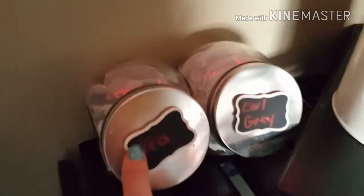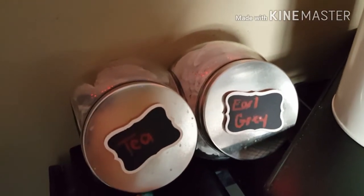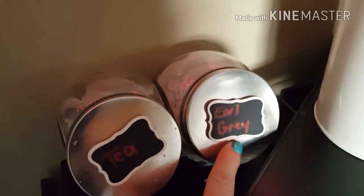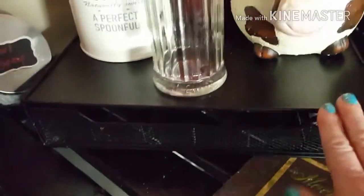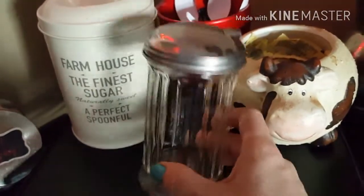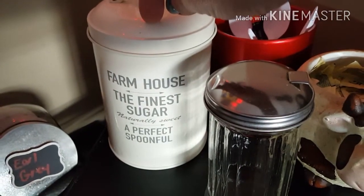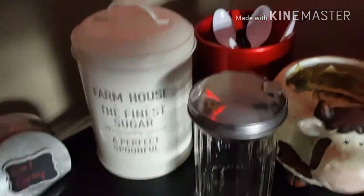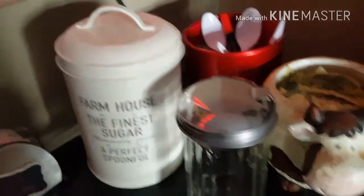Let's get a close up of it. On this far side I got these from the Dollar Tree, and the little signs I had made — I put tea and then Earl Grey. We love to have Earl Grey tea. And here is the drawer where you carry the pods for the Keurig. I have my empty sugar container here. I got this from the Dollar Tree — it's farmhouse style, 'the finest sugar, a perfect spoonful.' I carry my sugar in here. I love this thing, it just makes everything look so rustic.